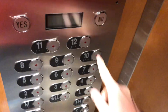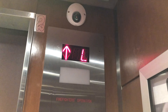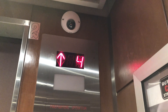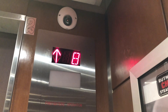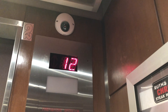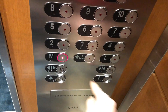So we're going to go up to 12 first. 12th floor. Going down.